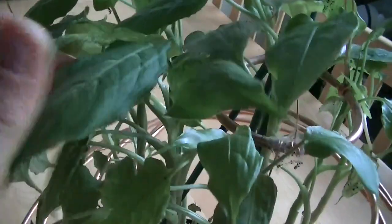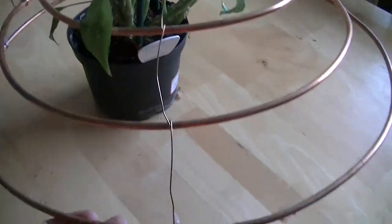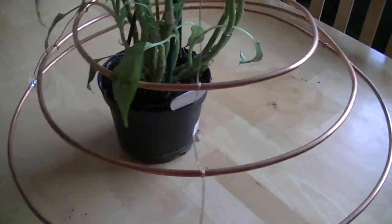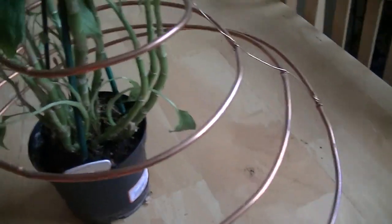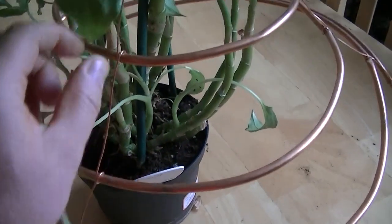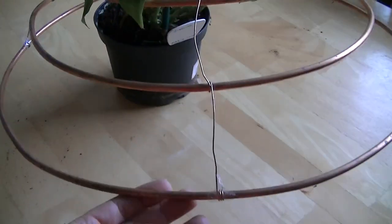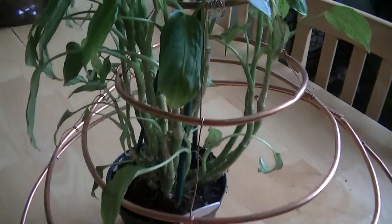We've put a Diefenbachia inside of this model of a lady's crinoline. You can see it's actually made out of rings that are connected together with wire. Crinolines were popular in the late 1800s with the ladies.